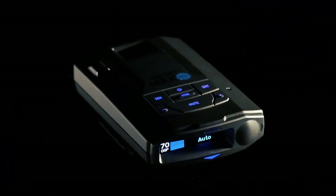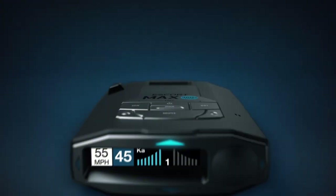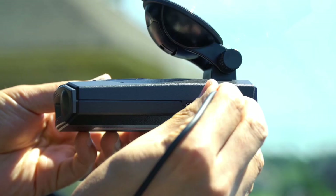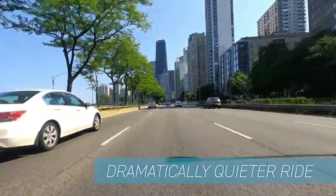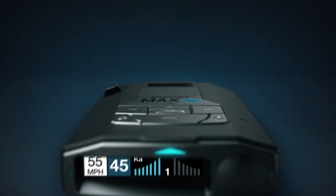Its intuitive interface and color display make it easy to navigate and understand the system's alerts and warnings. Additionally, the Max 360C MKI includes advanced features such as GPS-based speed tracking, auto-mute technology, and an alert system that warns you of potential traffic hazards. The Escort Max 360C MKI is the perfect choice for drivers who want to stay safe and avoid traffic enforcement. Whether you're commuting to work or taking a road trip, this GPS navigation system provides unparalleled protection and peace of mind.